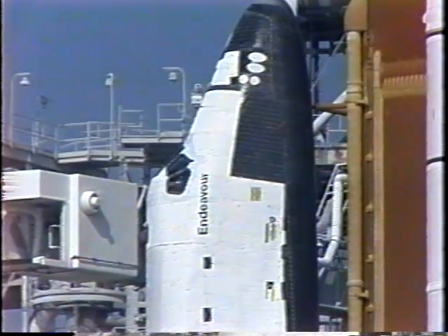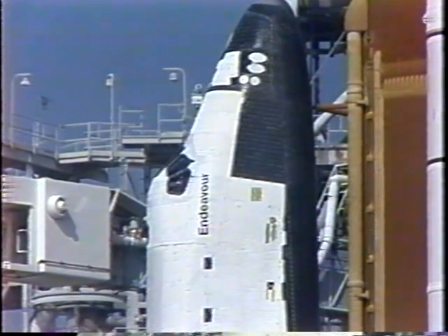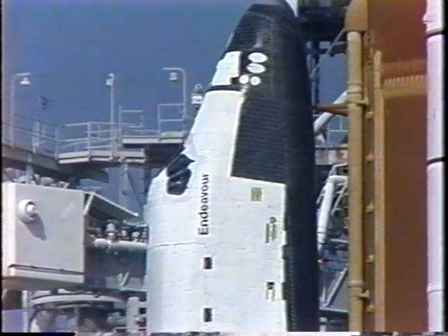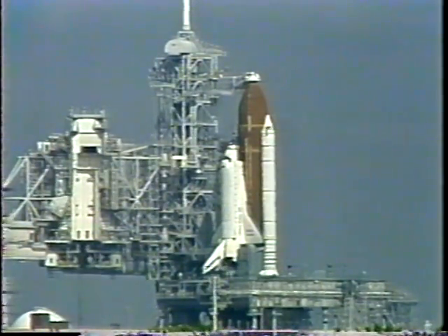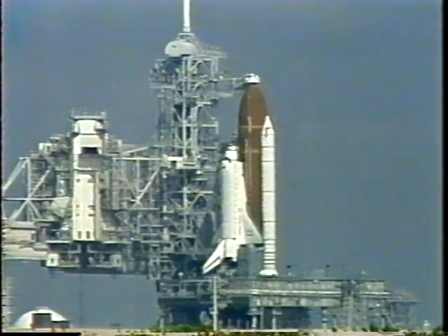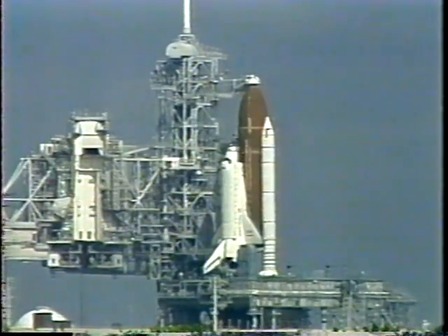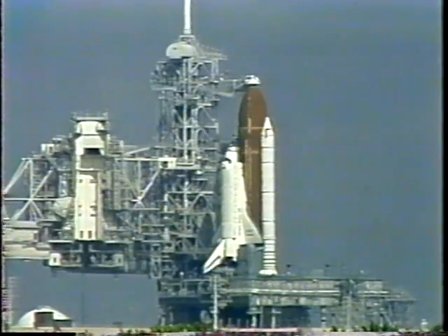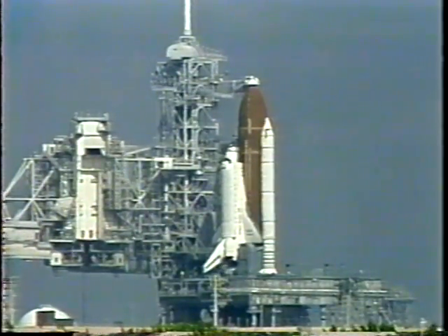We have an update for the crew on their Spec 50 display. Endeavour MCC, please select KSC 33 on your Spec 50 displays for RTLS. Orbiter test conductor Roger Gillette has instructed Endeavour's pilot Kurt Brown to perform the auxiliary power unit pre-start procedure. He will be setting the switches in the cockpit to put the auxiliary power units in the ready-to-start configuration. Pilot Brown has confirmed APU pre-start complete, three at high green.